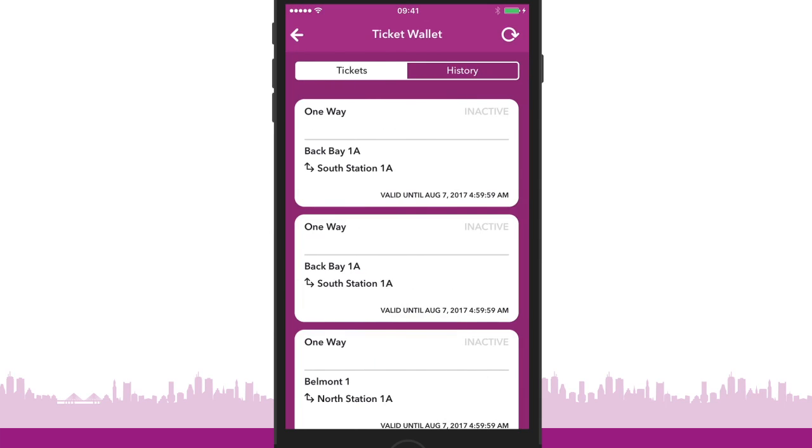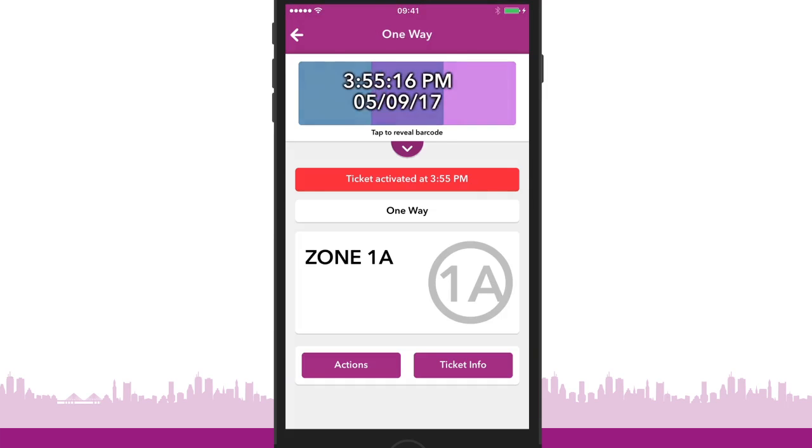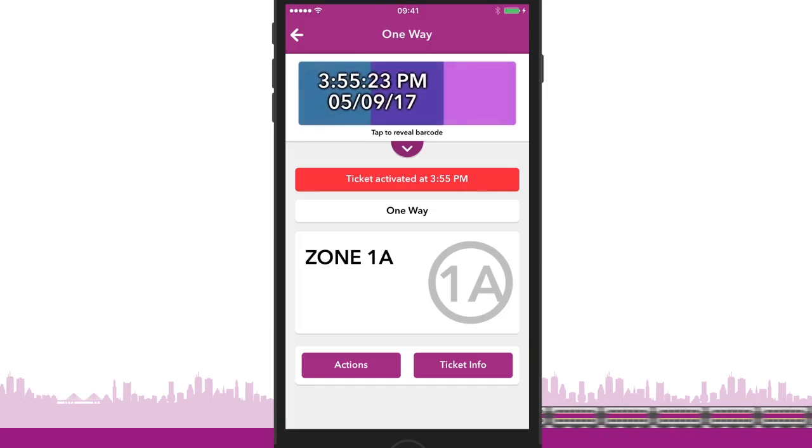When boarding the train or ferry, open the app, go to your ticket wallet, and select the ticket you want to use. Remember to activate your ticket before boarding. When the conductor asks to see your ticket, show them this screen.